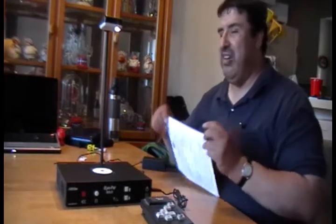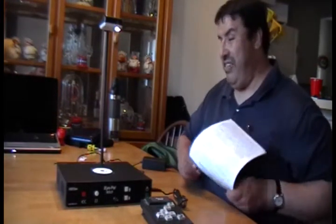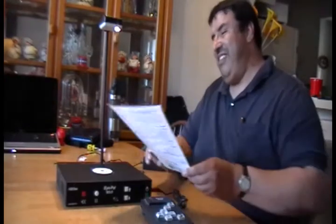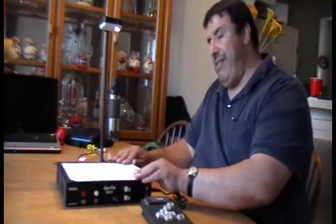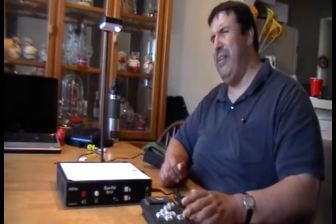A person can simply just come up to the unit and walk up to it, place a document on top, and the system will go to work, as I'm going to do right now. As you can see, it takes a picture, then it's just a matter of seconds — it processes and starts reading the information that you place on the platter.